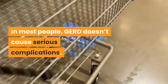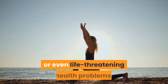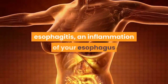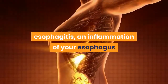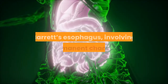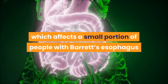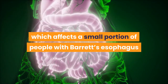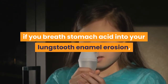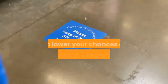In most people, GERD doesn't cause serious complications. But in rare cases, it can lead to serious or even life-threatening health problems. Potential complications include esophagitis, an inflammation of your esophagus; esophageal stricture, which happens when your esophagus narrows or tightens; Barrett's esophagus, involving permanent changes to the lining of your esophagus; esophageal cancer, which affects a small portion of people with Barrett's esophagus; asthma, chronic cough, or other breathing problems; and tooth enamel erosion, gum disease, or other dental problems. It's important to take steps to prevent and treat the symptoms of GERD.